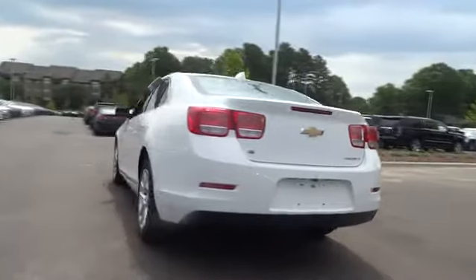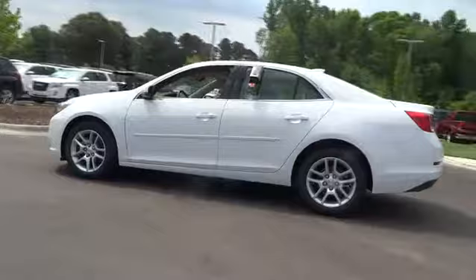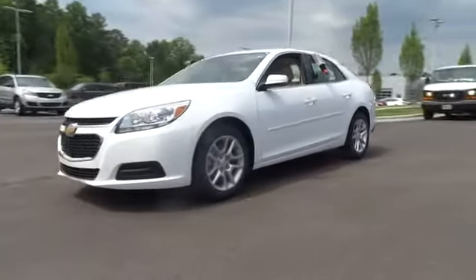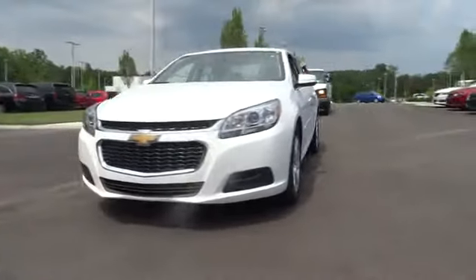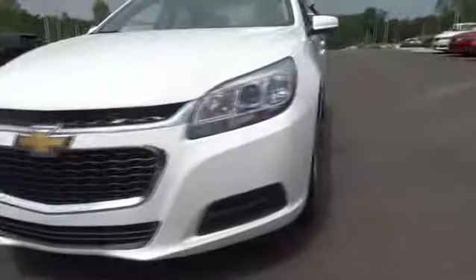Remote engine start, keyless entry, backup camera, driver airbag, power steering, driver lumbar, adjustable steering wheel, four-wheel ABS, four-wheel disc brakes, front floor mats, cruise control, aluminum wheels, auto-off headlights.